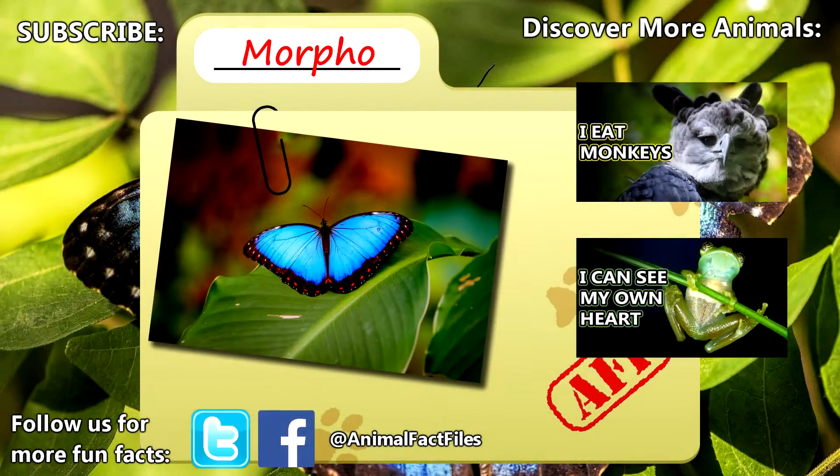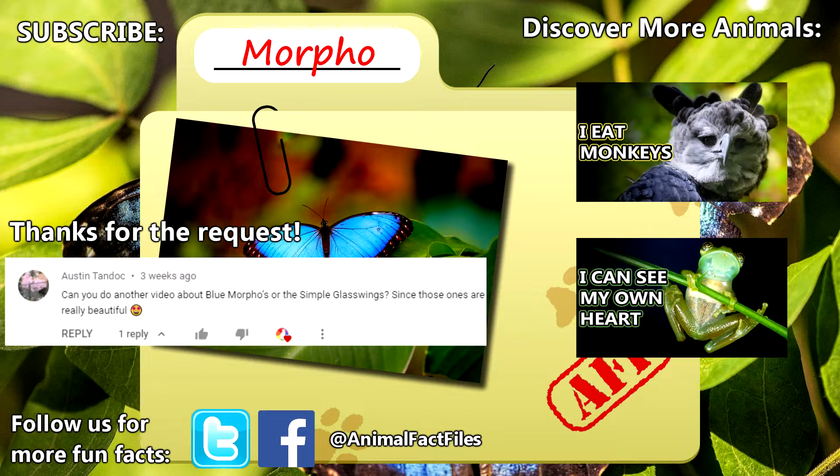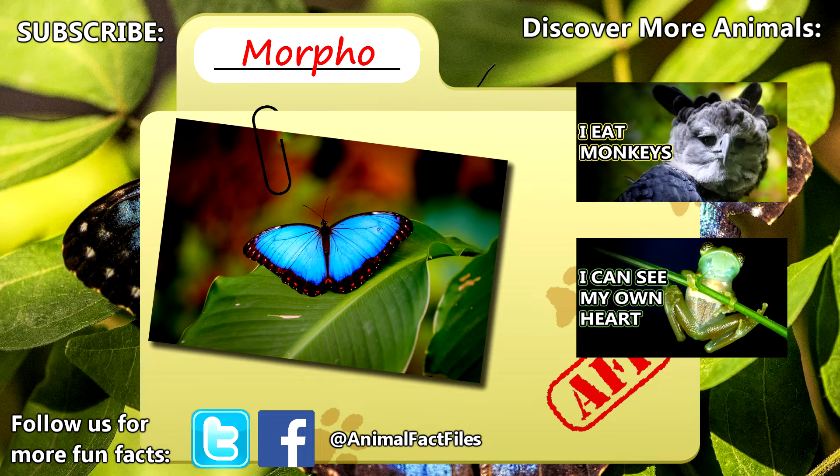For more facts on Morpho butterflies, check out the links in the description. Thank you to Austin for today's request. Give a thumbs up if you learned something new today, and thank you for watching Animal Fact Files.